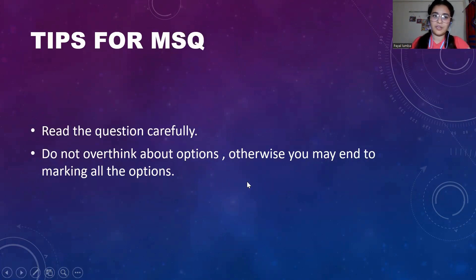Here are some tips for MSQs. Read the question carefully. Do not overthink about the options; otherwise you will end up marking all the options. Don't overthink — if you feel that this is the answer, then just mark it.